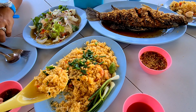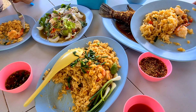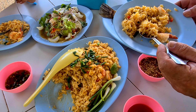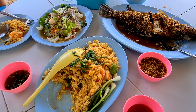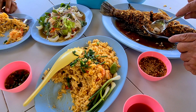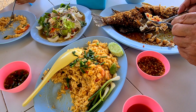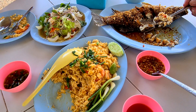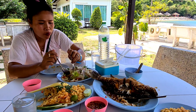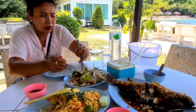Look at that — wow! The fried rice with shrimp looks good. I know the snapper was 400 baht, but it's worth it. Delicious! There's a little spicy sauce too. Amazing salad — oh, it's got glass noodles! Oh yeah, glass noodles, guys.